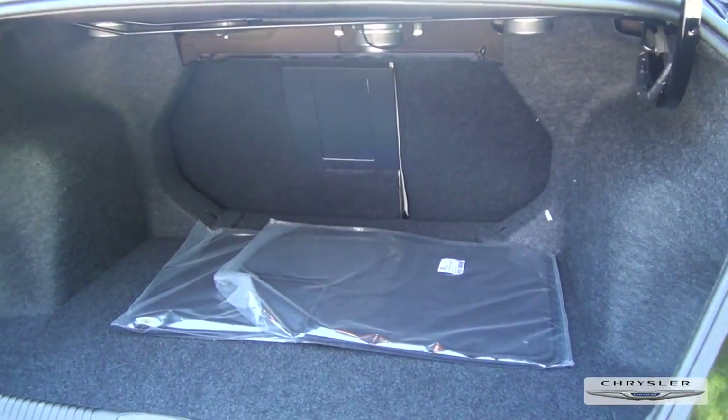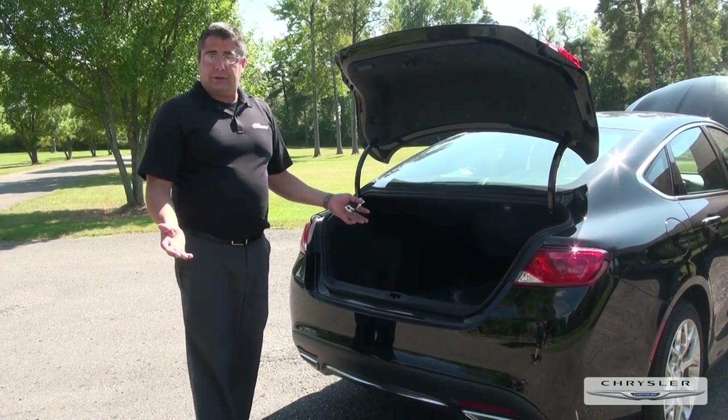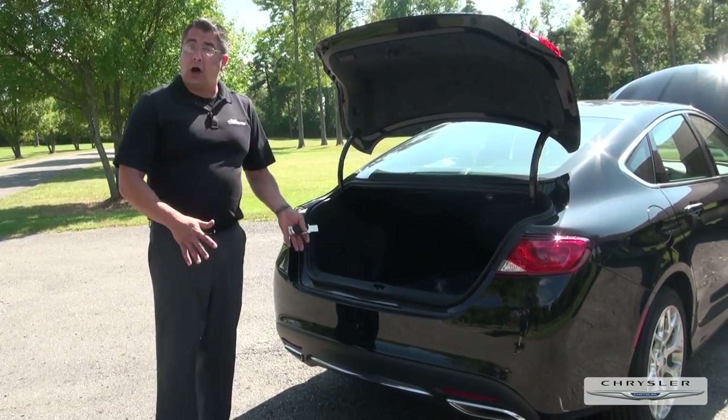If you look in the trunk, we also have a full spare tire and the wrench. This also comes with a three-year 36,000-mile bumper-to-bumper and a five-year 100,000-mile warranty.